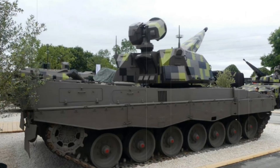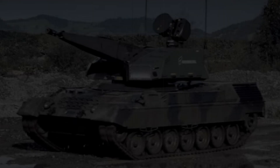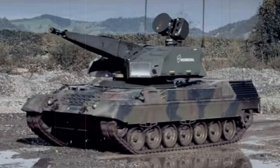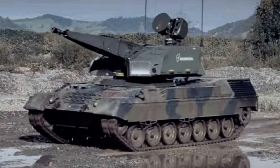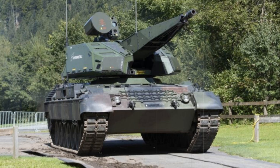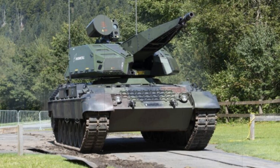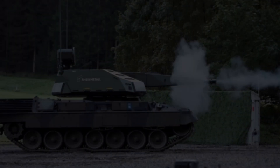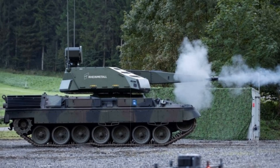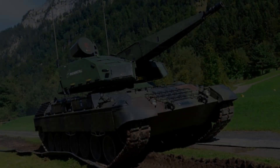Unlike the Gepard, which required significant human input for target tracking and engagement, the Sky Ranger 35 integrates a sophisticated suite of automated systems. This enables faster detection, tracking, and interception of modern aerial threats, significantly reducing reaction times on the battlefield. At the core of its firepower is the Oerlikon Revolver Gun MK3, capable of firing up to 1,000 rounds per minute with an effective range of up to 4 kilometers, making it highly efficient against UAVs, low-flying missiles, and fast-moving aircraft.